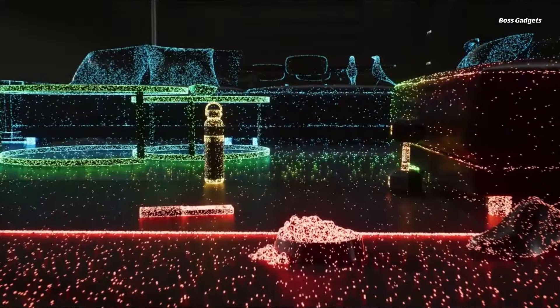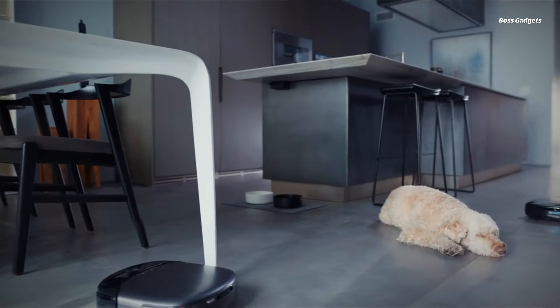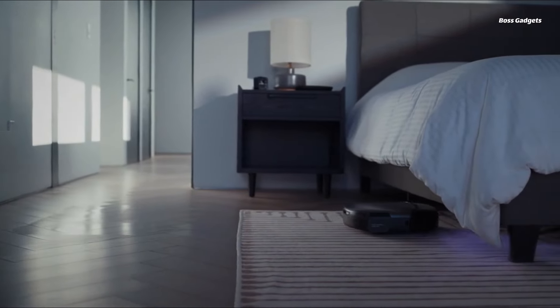The S1 Pro doesn't just clean surfaces — it sanitizes them. The vacuum's eco-clean ozone system releases purifying ozone to destroy bacteria and odor-causing germs, providing hospital-grade disinfection.